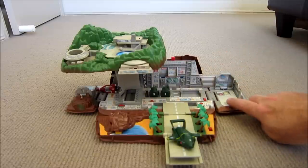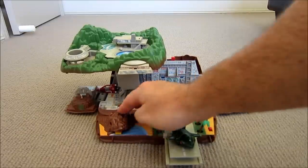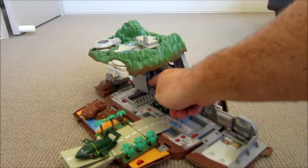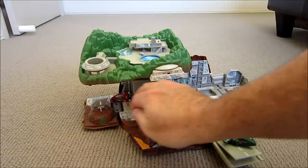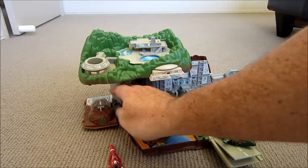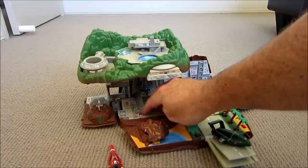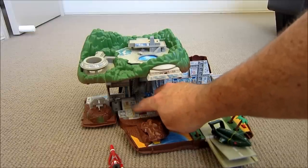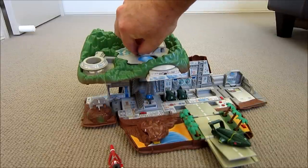Then I think this was for a couple of pieces we don't have. Then if we look around here, there's Thunderbird 1. I think this goes here. Thunderbird 1 moves forwards.